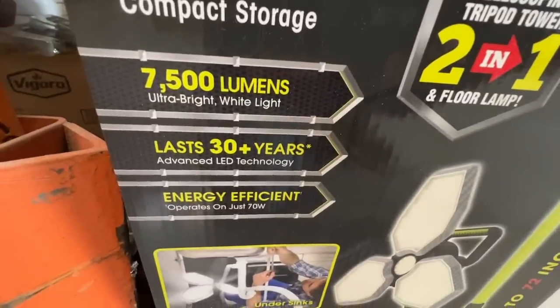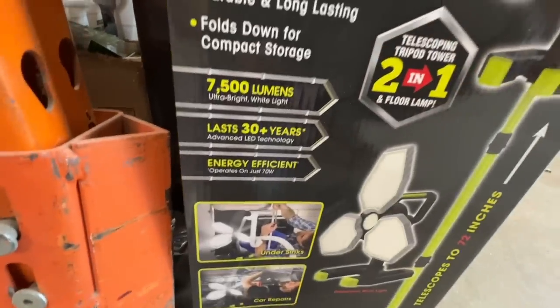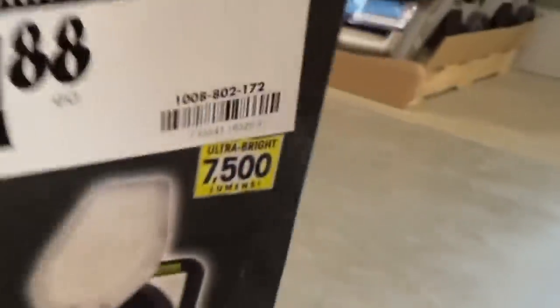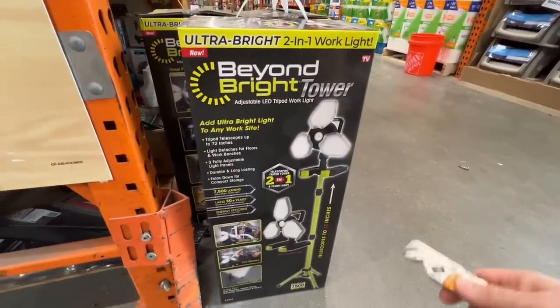7,500 lumens, lasts 30 plus years, advanced LED technology, energy efficient — operates on just 70 watts. $69.88. There's the SKU if you're interested. This is new from Beyond Bright. You might see these at your local Home Depot.